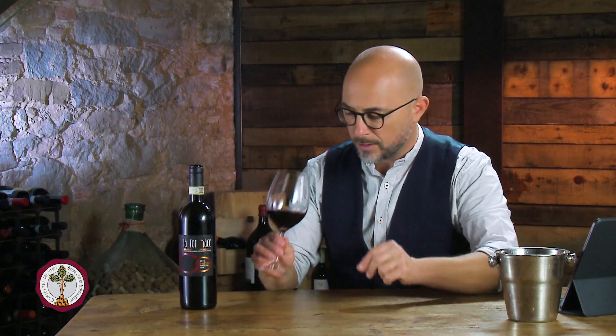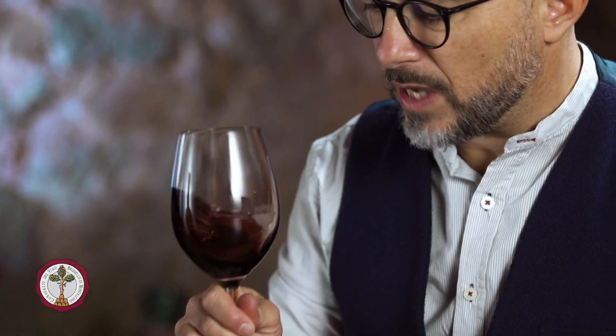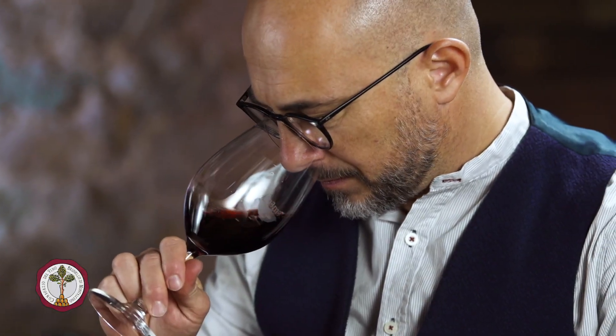The color is a very deep dark ruby. The nose is one of chocolate, cocoa, earthiness, slightly farmyard. I just cracked it open, by the way. And there is a very intense licorice.